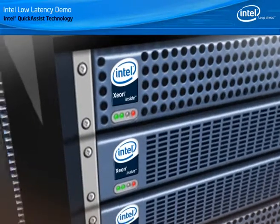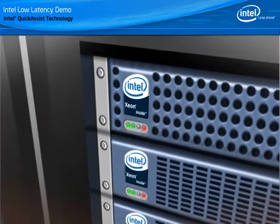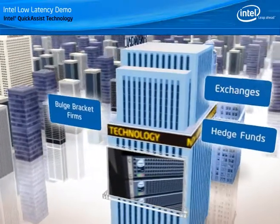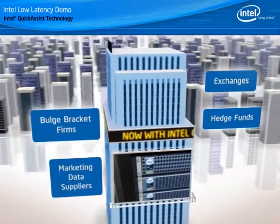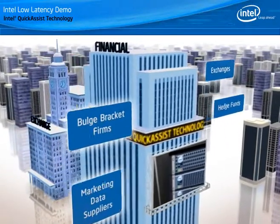Intel has designed computing platforms and infrastructure components that enable the low latency capabilities you need. Today, Intel is engaging with financial services firms including exchanges, hedge funds, bulge bracket firms and leading market data suppliers, many of whom are reviewing acceleration strategies where Intel Quick Assist Technology can improve analytics and market data performance.